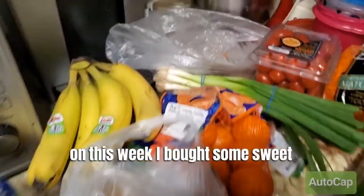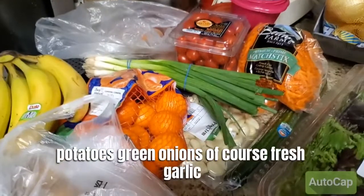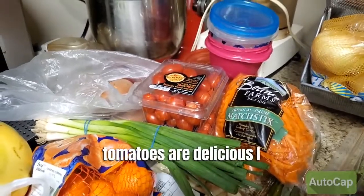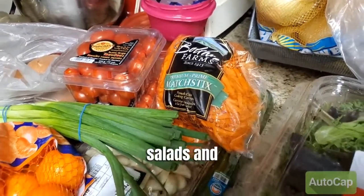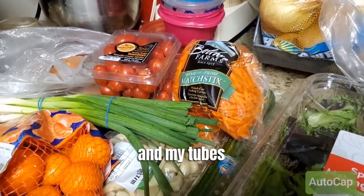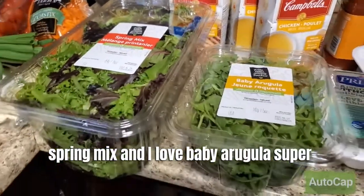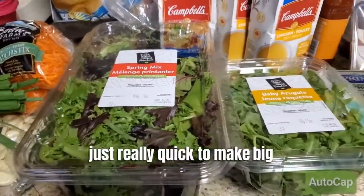This week I bought some sweet potatoes, green onions, and fresh garlic — I always have to have garlic as a staple. Cherry tomatoes are delicious. I add carrots to my salads, stir fries, and soups. I love the spring mix and baby arugula — super healthy and really quick to make big salads with.